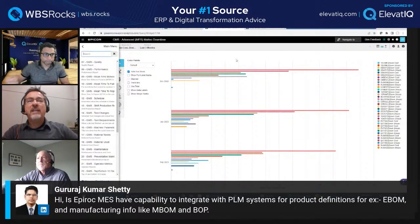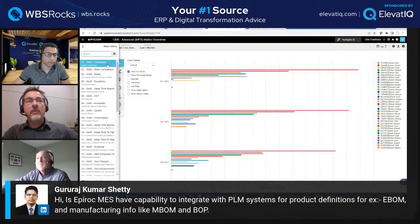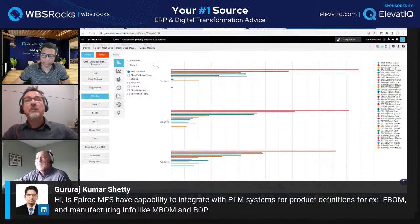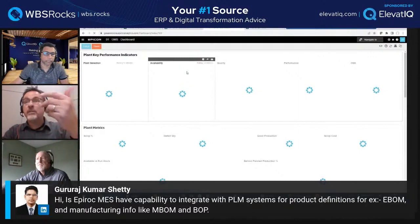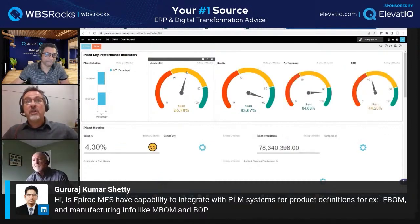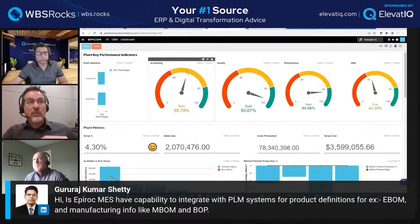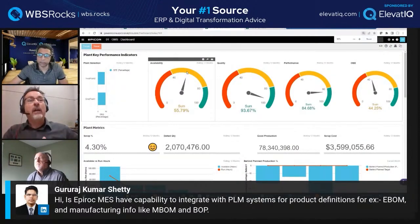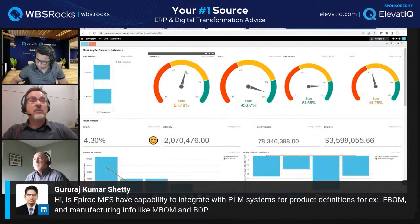The MES solution gathers information so you can see how you're doing, but also to improve. A continuous improvement example: if you're getting a lot of downtime hours because machines sit idle waiting for material — the material handling team couldn't get material to the machine soon enough — you can identify that metric, see which machines are the biggest culprits for that reason, and act on it to improve overall equipment effectiveness, or OEE, which Jeff will now demonstrate.